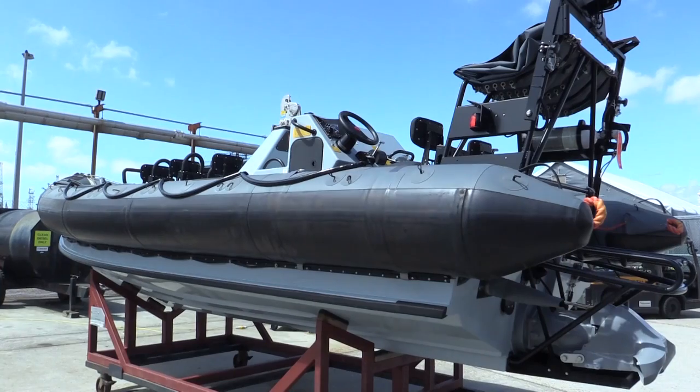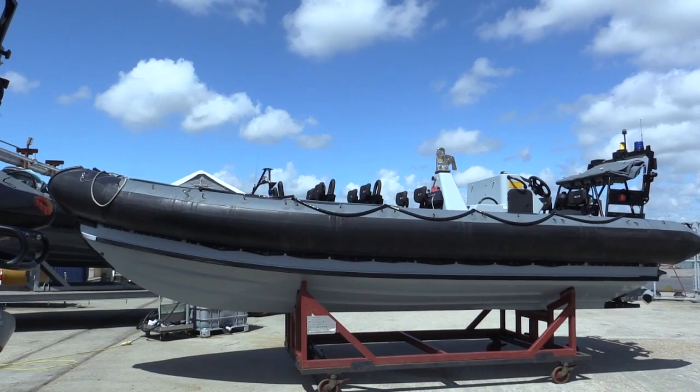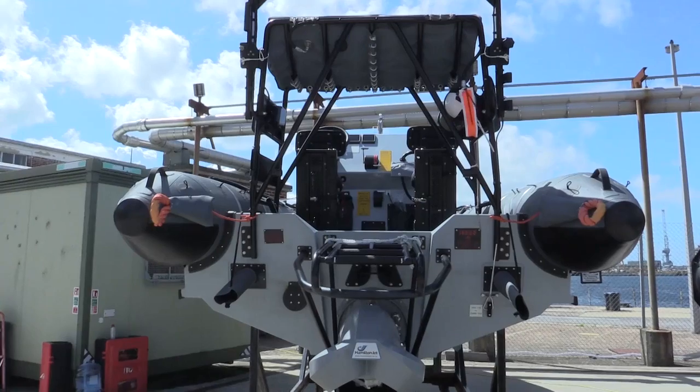Behind me is a Pacific 24. This is the fourth generation of one of the Navy's prime rigid inflatable boats. At the moment we're building 60 boats under an enabling contract, which is three years' work for the small boats operation here in Portsmouth.